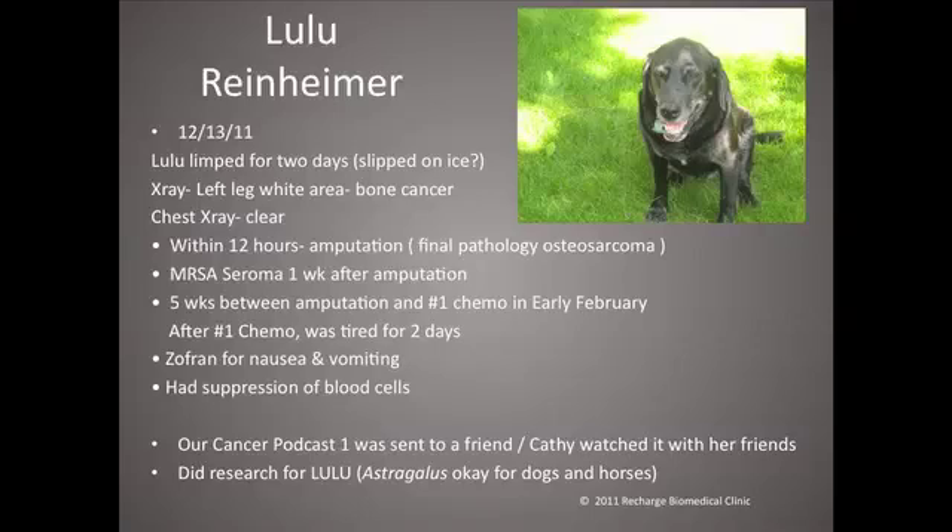Recovery was complicated by a very dangerous methicillin-resistant staph aureus infection, and a seroma — a big ball of fluid that can accumulate at the wound site. She had to take some heavy-duty antibiotics to get through that. Eventually, five weeks after the amputation, she started chemo. In this case it was carboplatin, which has less of a side effect profile than cisplatin or doxorubicin. After the first chemo in February, Kathy noted that Lulu was tired and then started having some retching with bilious vomiting. She was given anti-nausea pills called Zofran and did well with that.